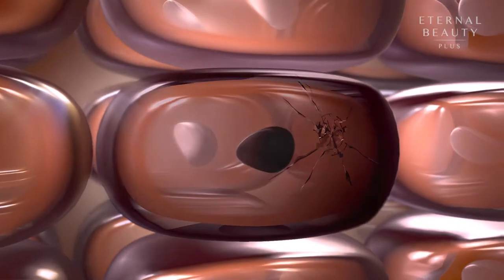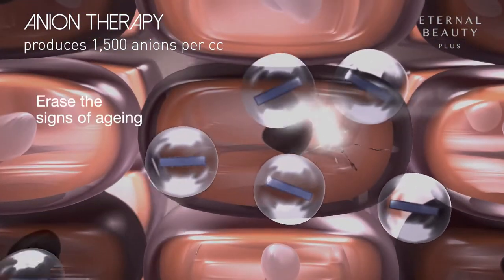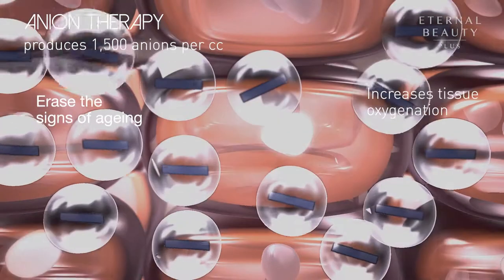With our skin constantly under attack by free radicals, the N-Ion therapy effectively works to erase the signs of aging by increasing tissue oxygenation.